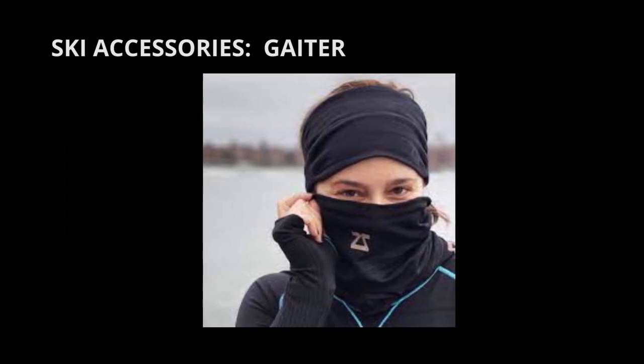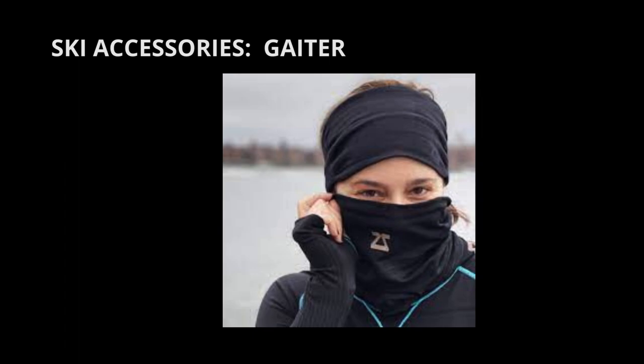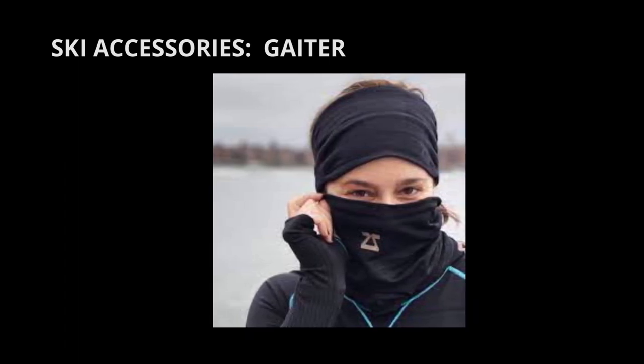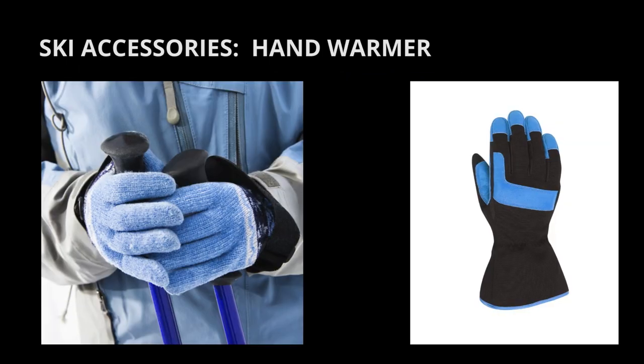Slip on a gaiter. A gaiter is a fabric tube that you slip on your neck. Pull it over your mouth on especially cold days. Always keep the bottom of the gaiter under the collar of your ski jacket.